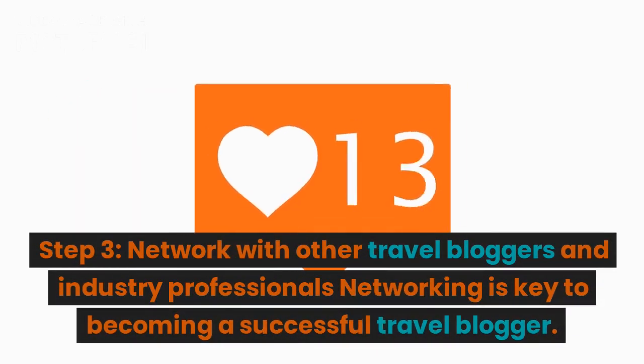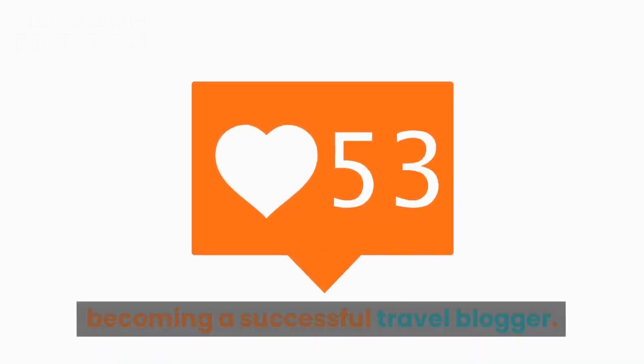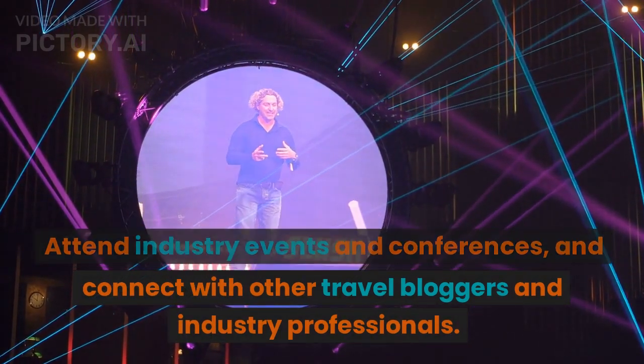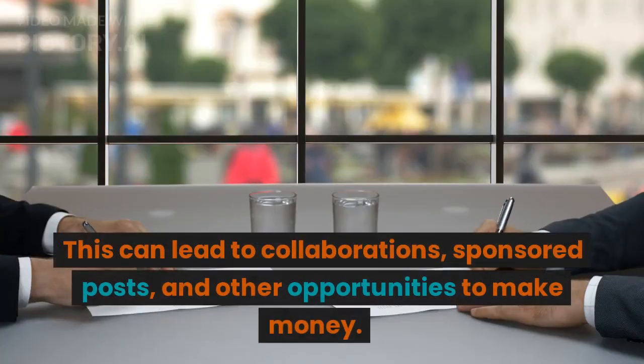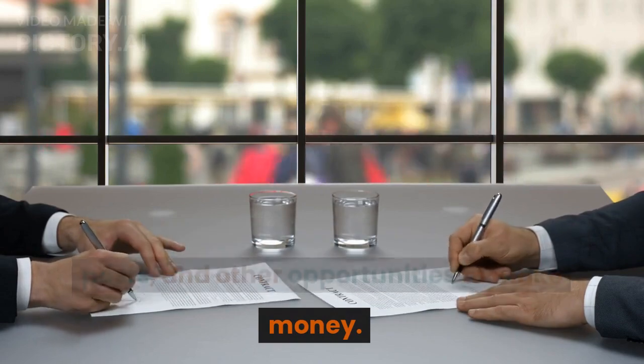Step 3: Network with other travel bloggers and industry professionals. Networking is key to becoming a successful travel blogger. Attend industry events and conferences, and connect with other travel bloggers and industry professionals. This can lead to collaborations, sponsored posts, and other opportunities to make money.